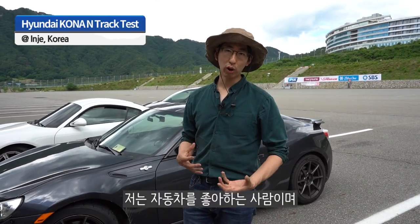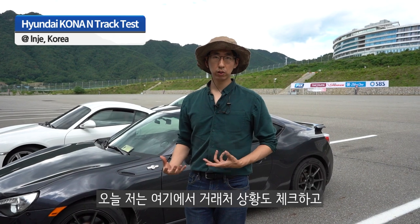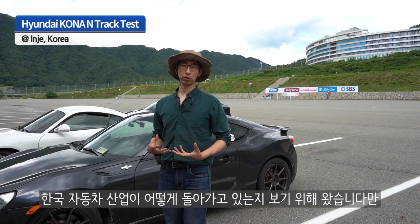Hello, my name is Alex Kim. I'm a car enthusiast and I'm here at Inje Speedium today. I came here to do some lapping with our business partners to see how they're doing, what they're doing to their cars, and what's going on in the car industry.